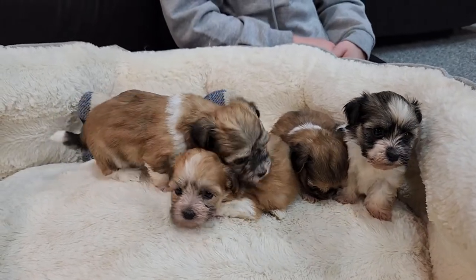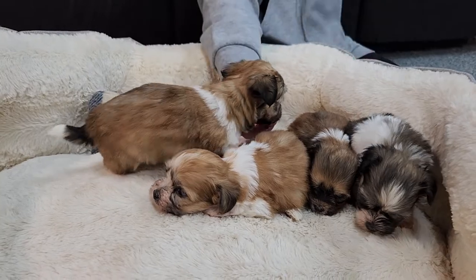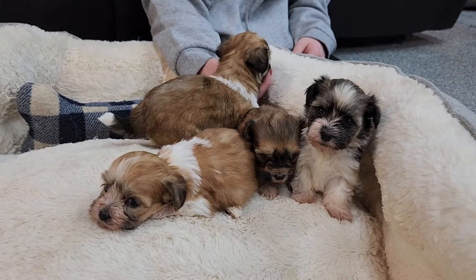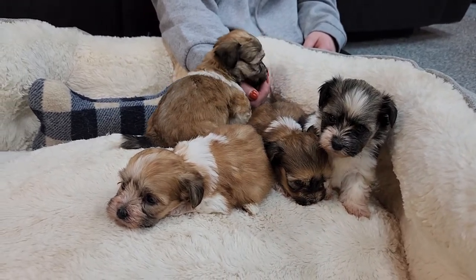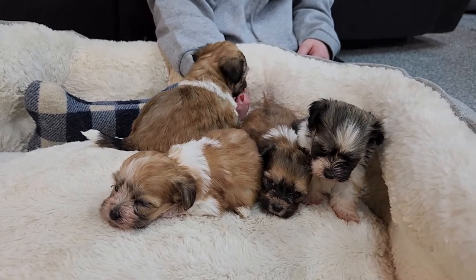These guys are purebred AKC registered Havanese puppies. They will come with the AKC paperwork, the three-generation pedigree, the shot and worming record, a starter kit that includes a scented toy, towel and blanket, some food, toothbrush, etc.